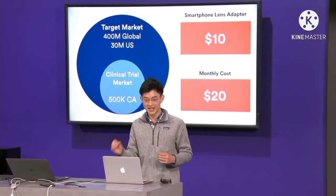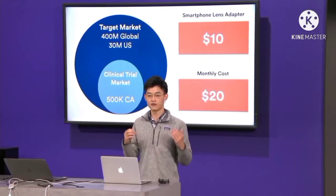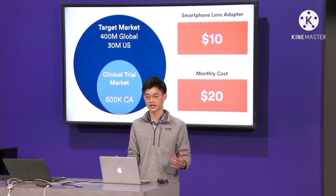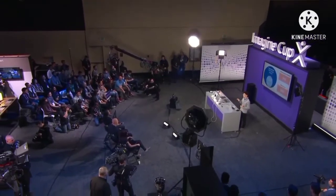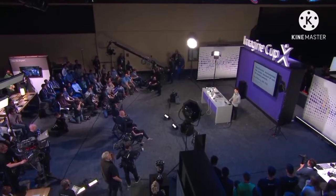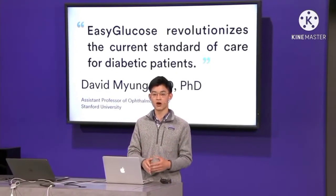There's a one-time $10 cost for the lens adapter and a monthly subscription of $20 for unlimited tracking to bring in recurring revenue, but also saving patients thousands per year.